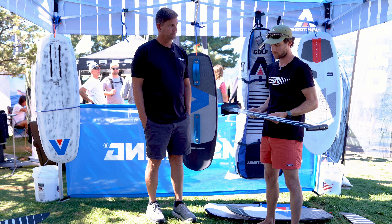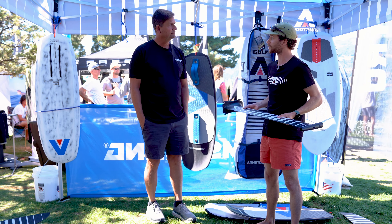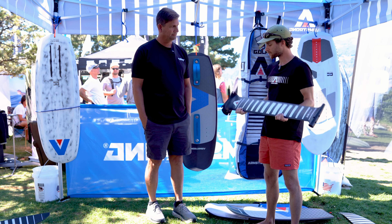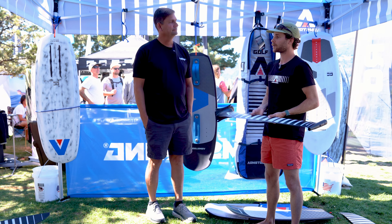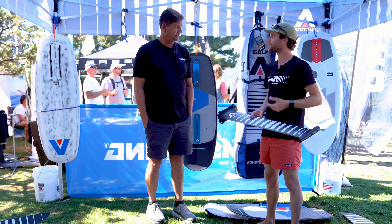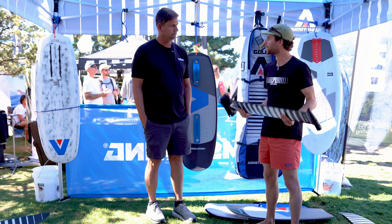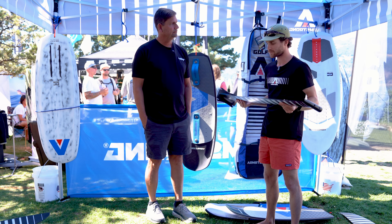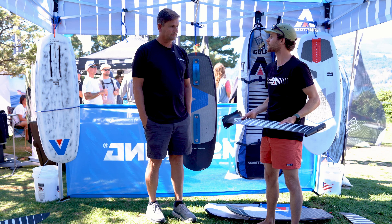Armie has been working for about a year with a couple of designers from the America's Cup resources they have down there. These masts have been product tested by Jimmy Spittel, Peter Berling, Blair Took — America's Cup guys. This thing comes from a really high-tech technology, materials, and engineering background combined with Armie's expertise in hydrofoils.